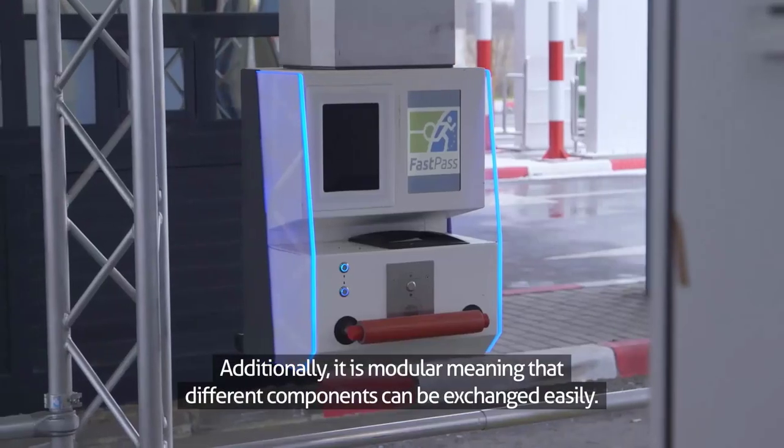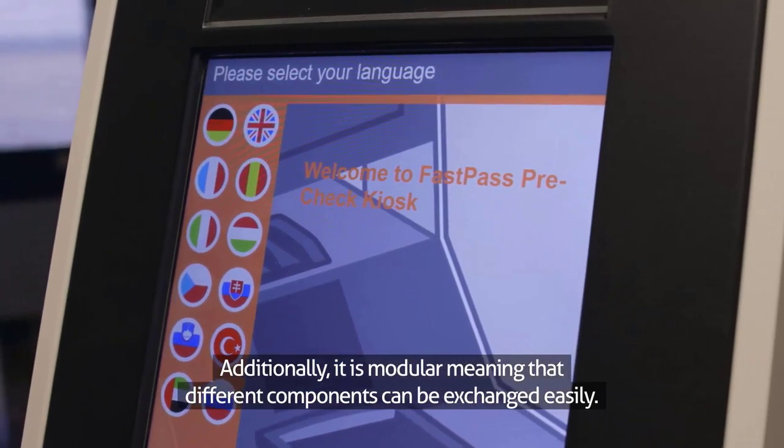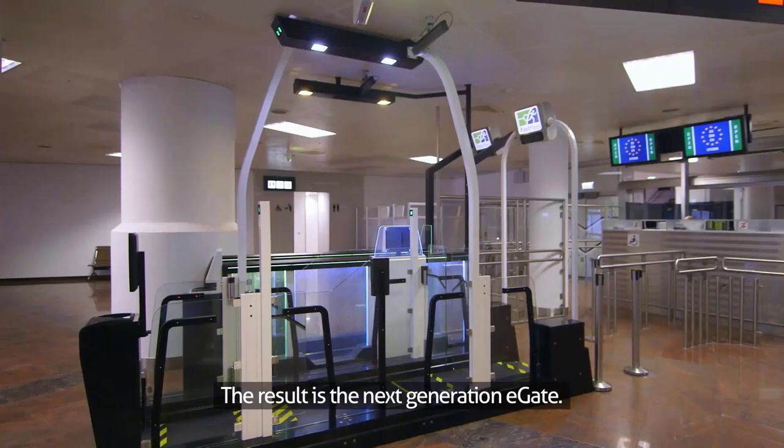Additionally, it is modular, meaning that different components can be exchanged easily. FastPass has innovated in a number of technology areas such as biometrics, video surveillance and passport scanning. The result is the next generation E-Gate.